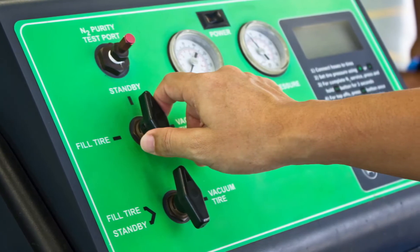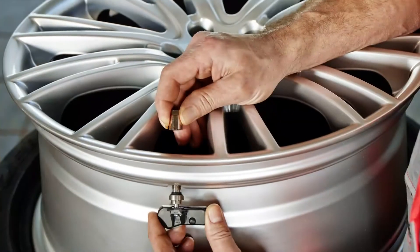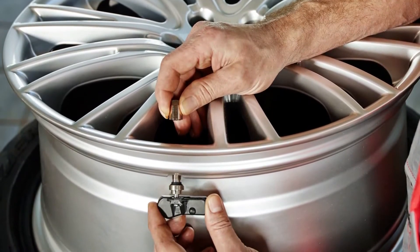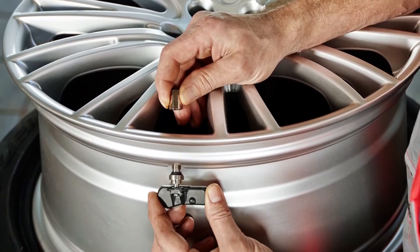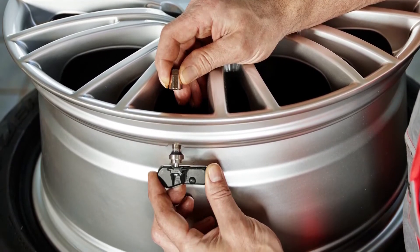Nitrogen is also considered a drier gas compared to compressed air, making oxidation, also known as corrosion, less likely to build up on your customer's wheel finish or TPMS sensors, say industry experts.